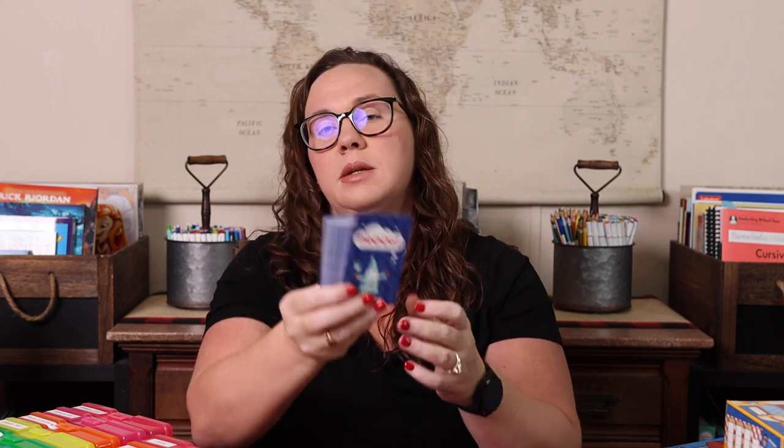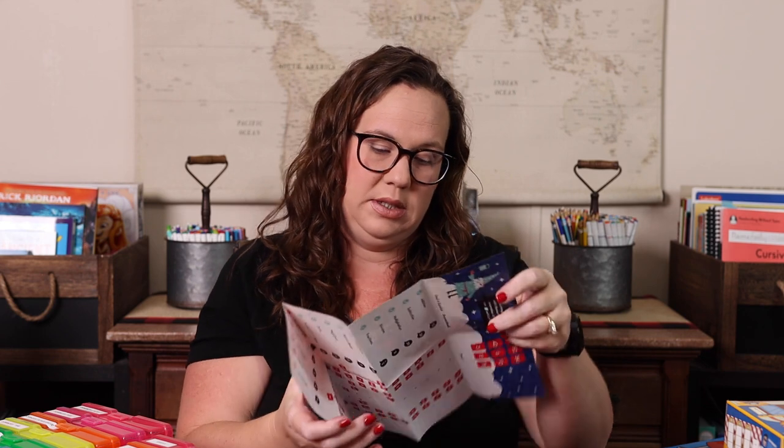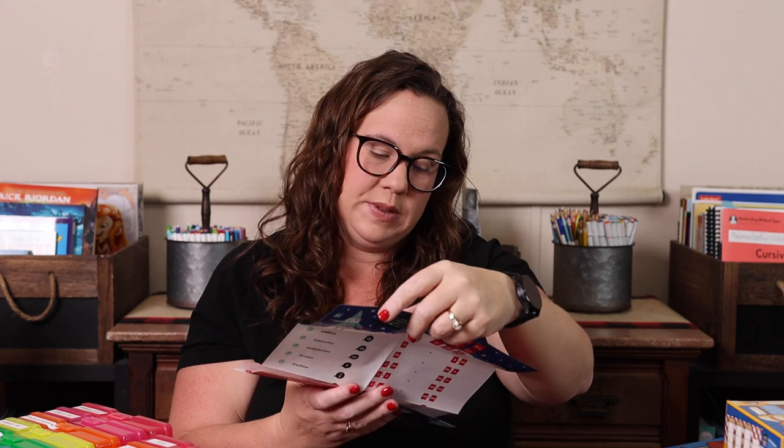Next we have Proof, which is a fun fast-paced mental math card game. You're using the cards laid out to form some kind of mental math problem. You can use addition, multiplication, subtraction, division, and even square roots. I knew there was something extra with that one — it covers all those operations.